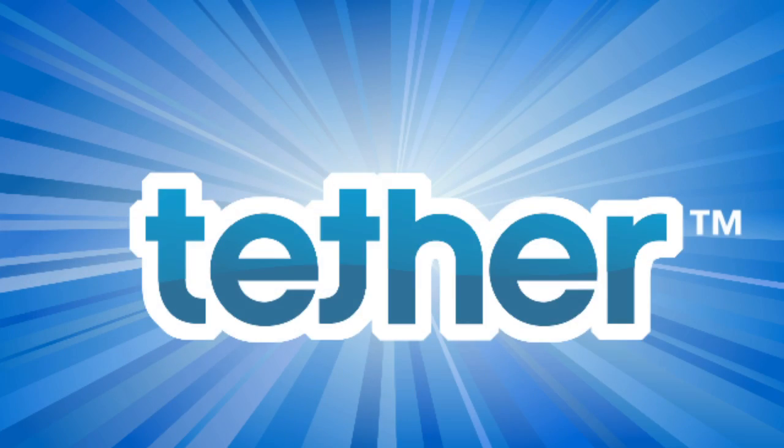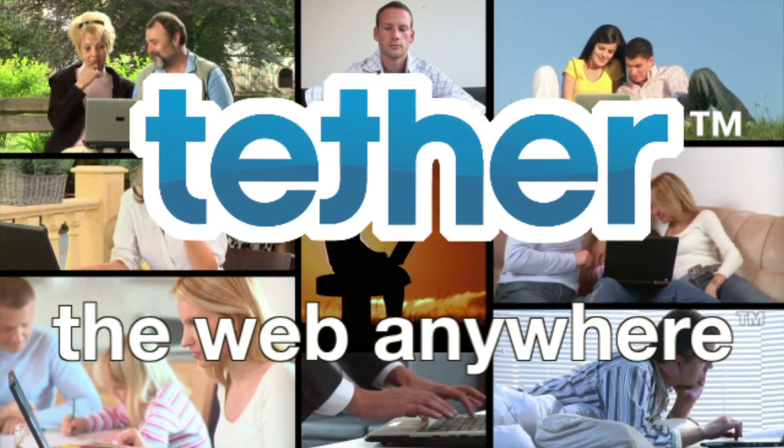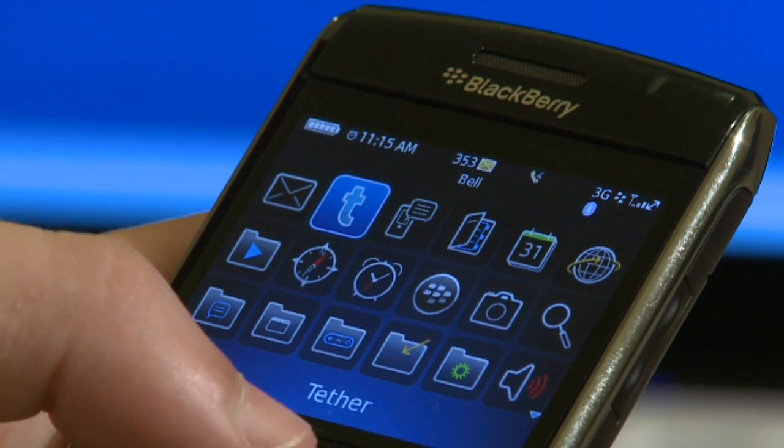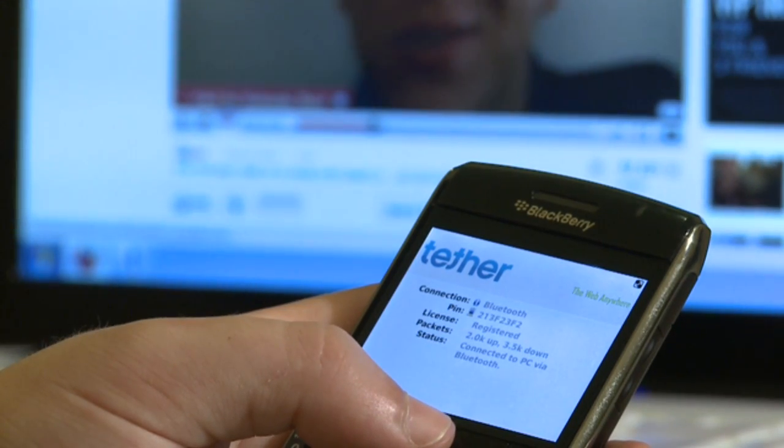Now there is Tether. Never get caught without the internet again and enjoy the web anywhere. Tether is an application that allows you to share internet access on your laptop anywhere through your smartphone. No more paying for Wi-Fi access at hotels or airports.